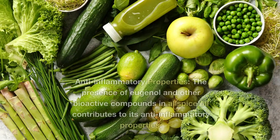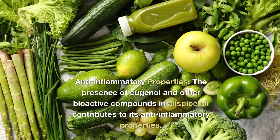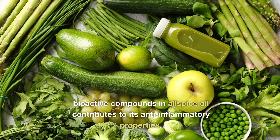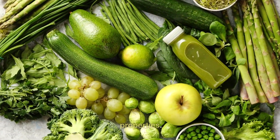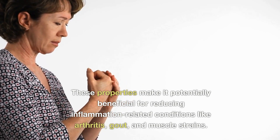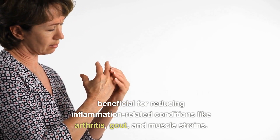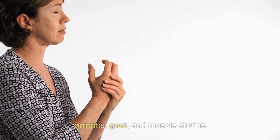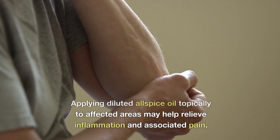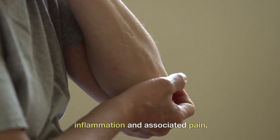5. Anti-inflammatory properties. The presence of eugenol and other bioactive compounds in allspice oil contributes to its anti-inflammatory properties. These properties make it potentially beneficial for reducing inflammation-related conditions like arthritis, gout, and muscle strains. Applying diluted allspice oil topically to affected areas may help relieve inflammation and associated pain.